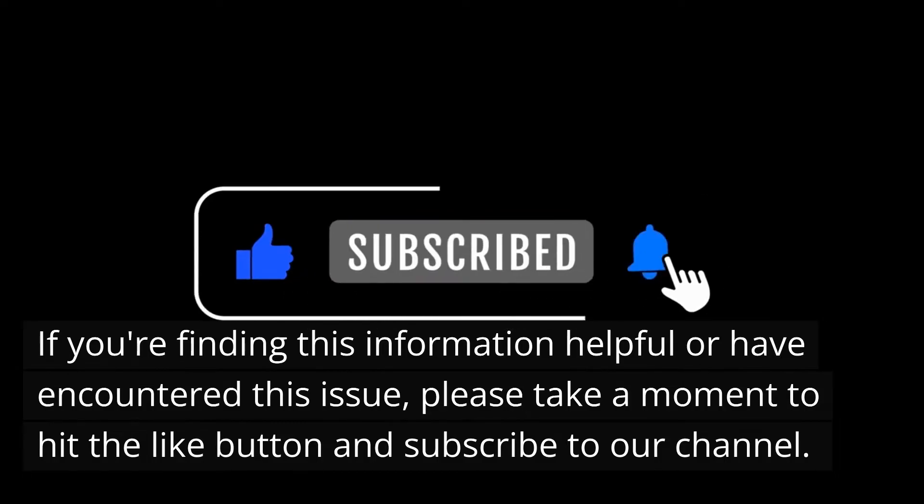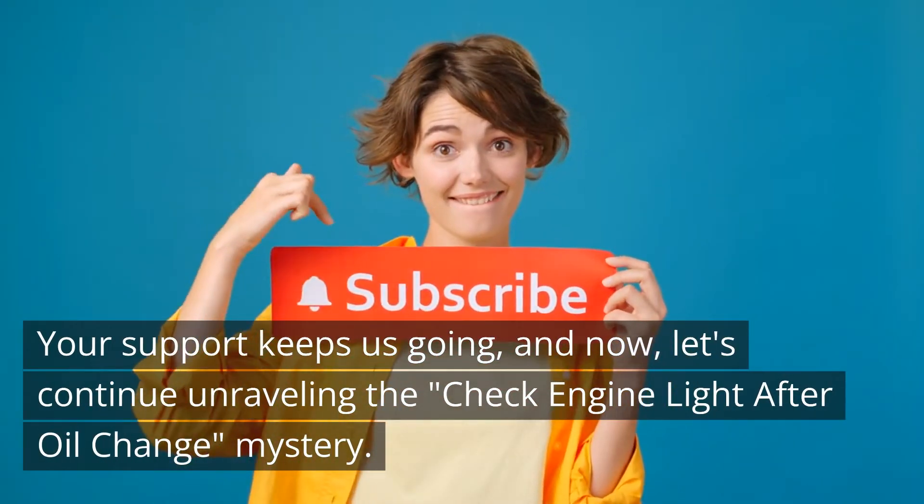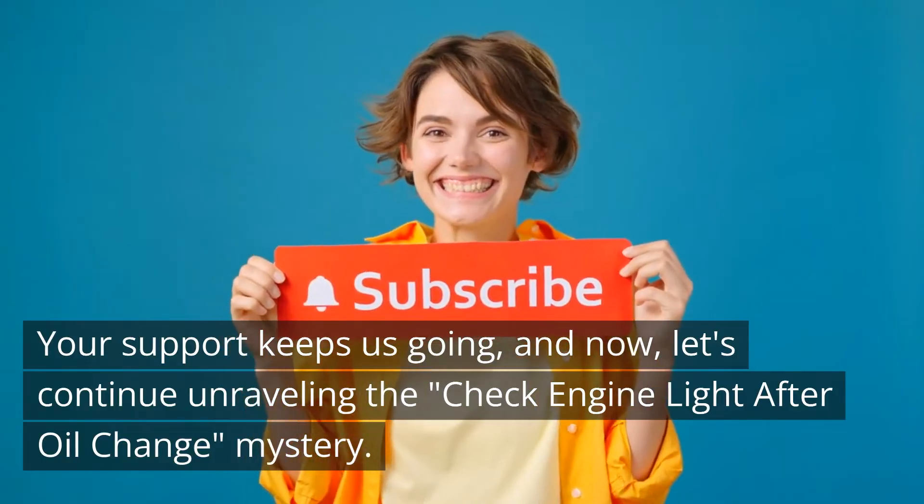If you're finding this information helpful or have encountered this issue, please take a moment to hit the like button and subscribe to our channel. Your support keeps us going. Now, let's continue unraveling the check engine light after oil change mystery.